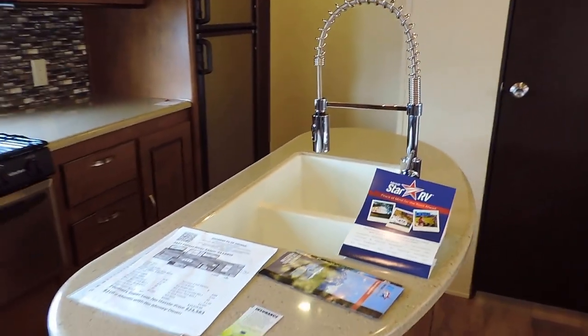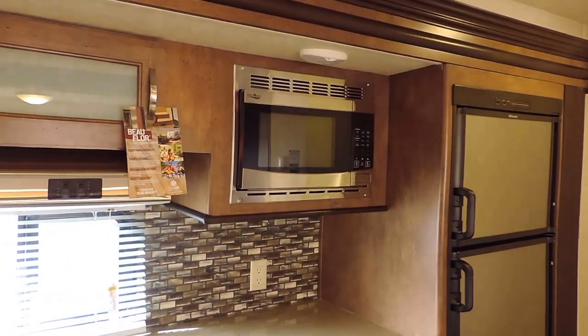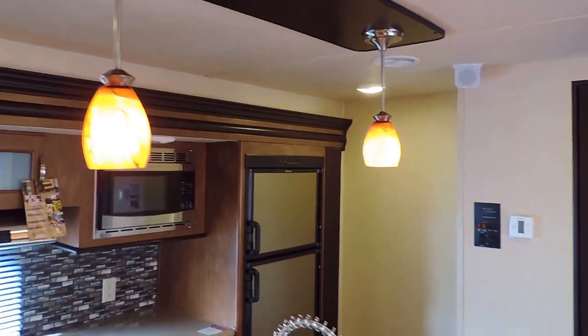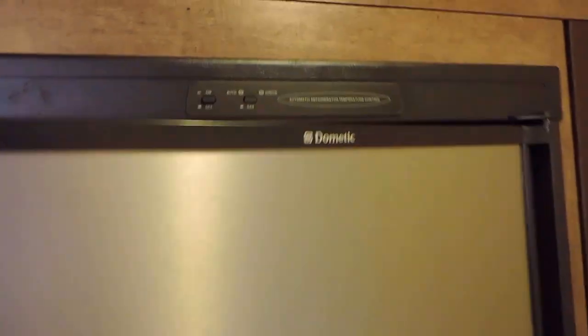It's got a center island sink with beautiful LG solid surface countertops, a double sink, three burner stove, gas oven, overhead range, and a microwave overhead off to the right with some counter space. It has awesome barrel doors on the ends underneath the sink on both sides, and beautiful overhead hanging lights above the sink. Off to the right is a six cubic foot Dometic gas or electric refrigerator and freezer — freezer is up top — with auto switchover so you can keep everything cold while traveling.